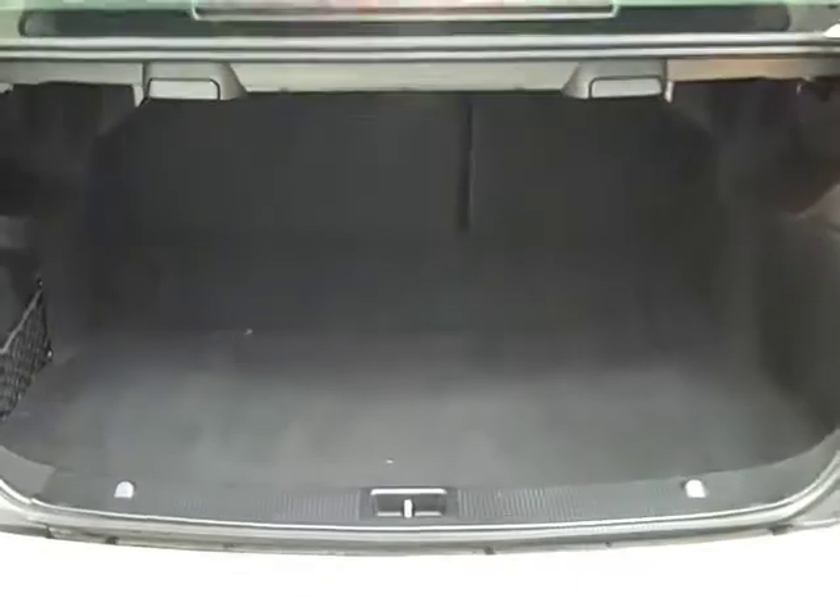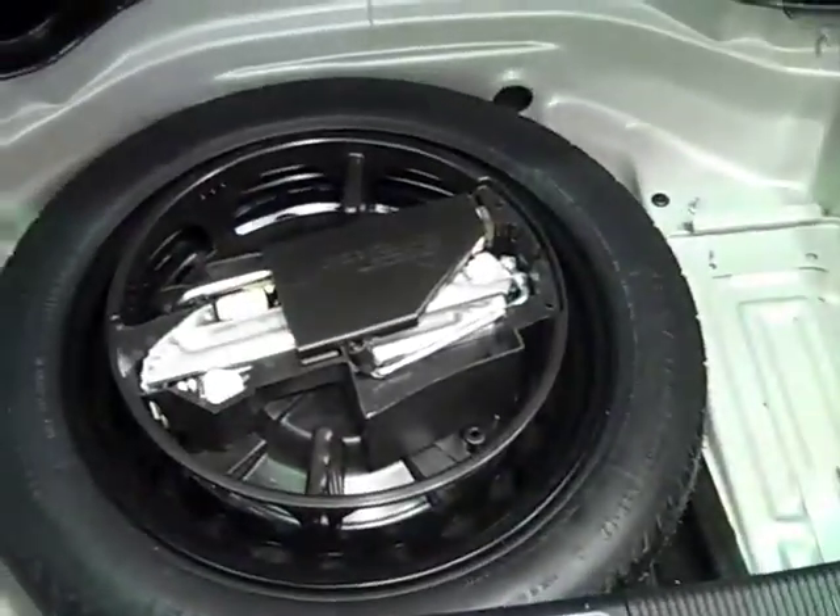In the trunk here, you can see it's in really nice shape. It does have split folding rear seats, which are a standalone option on a C-class — kind of hard to find — so you could store additional stuff. Got a compact spare that doesn't look like it's ever been out of the car.